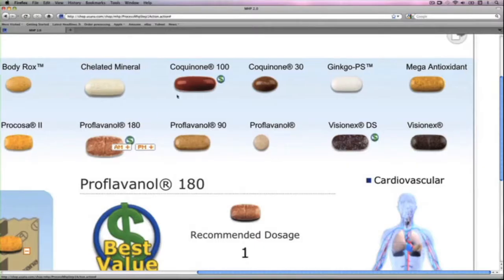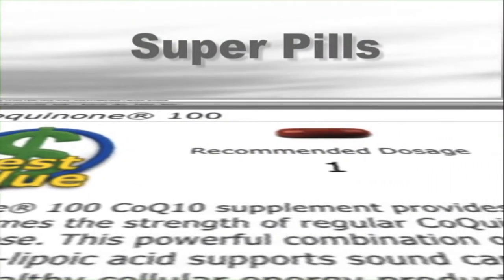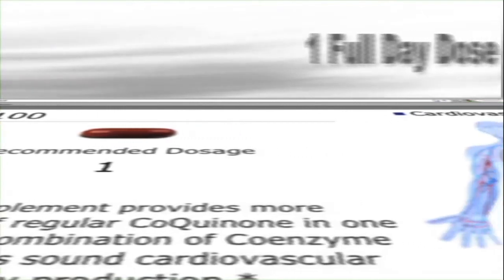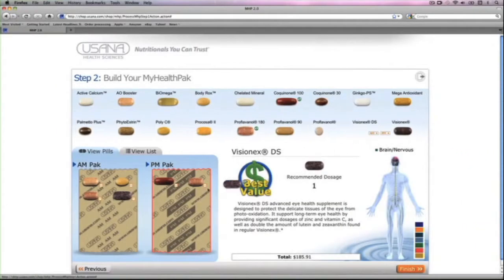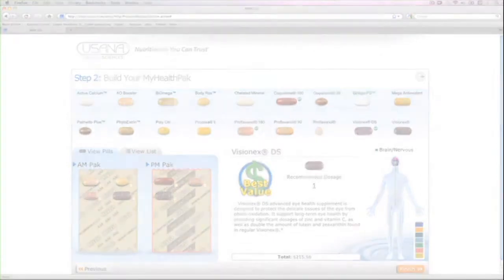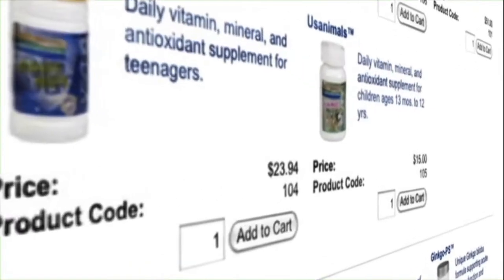Exclusive to My Health Pack, some of USANA's most popular supplements come in concentrated tablets called Super Pills, so you get a full day's dose in one pill. Super Pills aren't just convenient — in certain combinations, they can also make your favorite USANA products more affordable than when purchased separately in bottles.